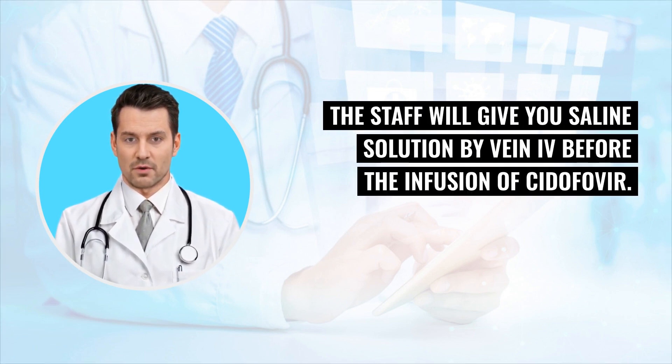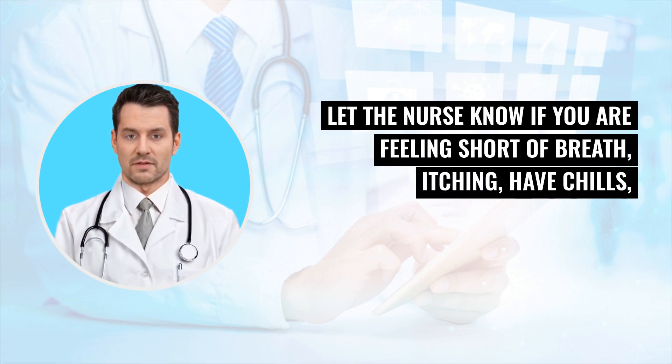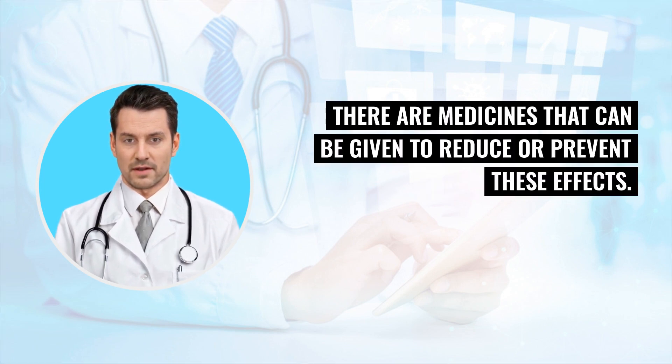Tell your nurse how you are feeling during the infusion of Cidofovir. Let the nurse know if you are feeling short of breath, itching, have chills, or feel lightheaded or dizzy. There are medicines that can be given to reduce or prevent these effects.